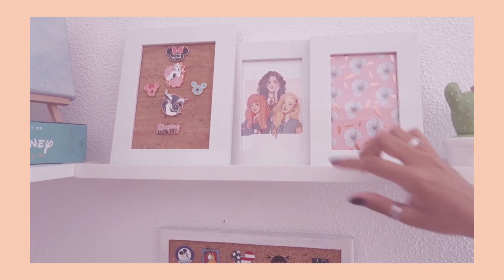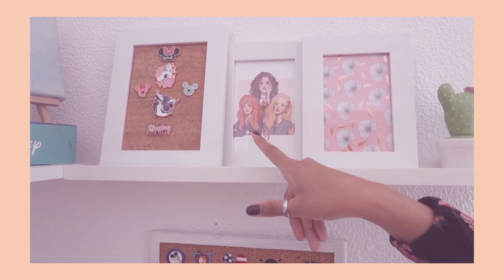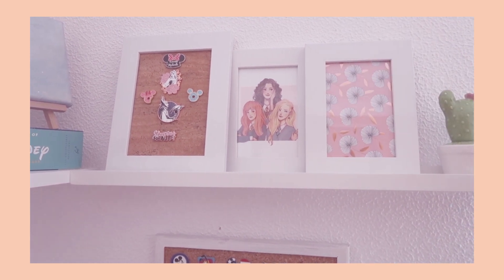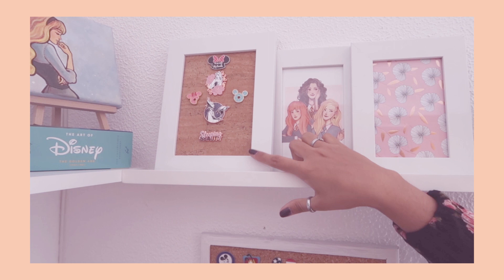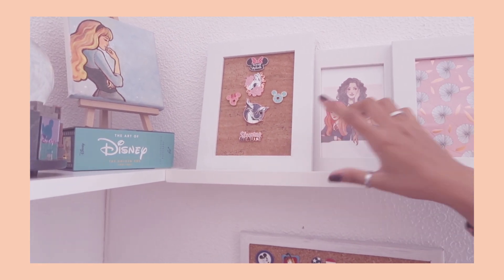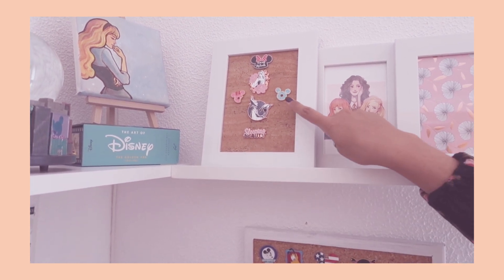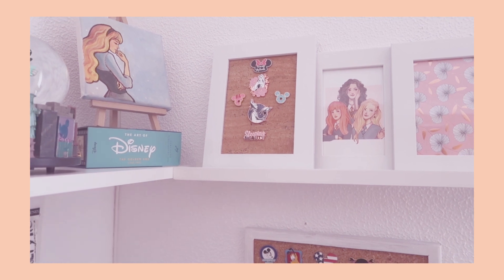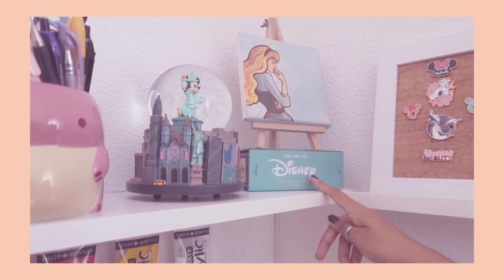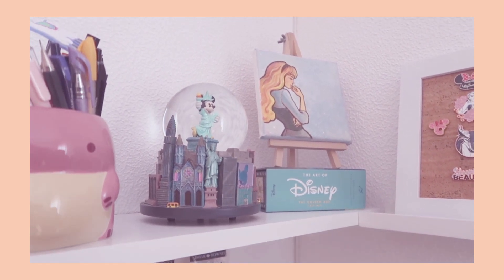This here is actually a drawing that I made — it's supposed to be Ginny Weasley, Luna Lovegood, and Hermione Granger from Harry Potter. Here are some of my favorite pins. I have a couple of Disney pins, but these are my favorites — it's Sleeping Beauty. I also have these cute little donut ones that I thought were adorable. Over here is that set of Disney illustration postcards I was telling you about — there are a whole bunch from a ton of different movies.